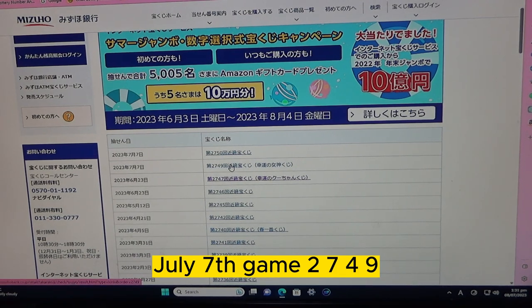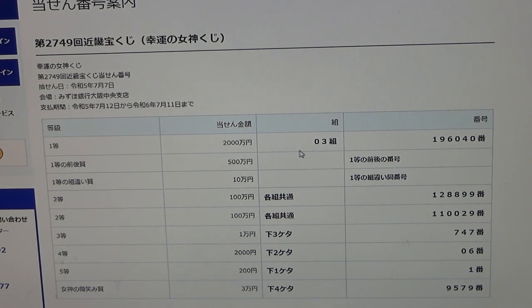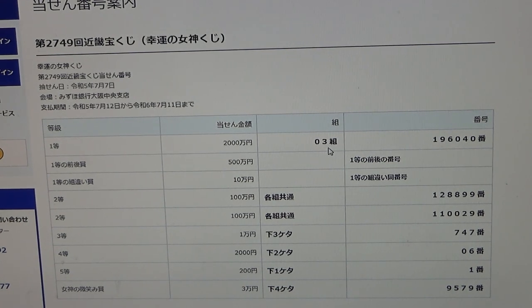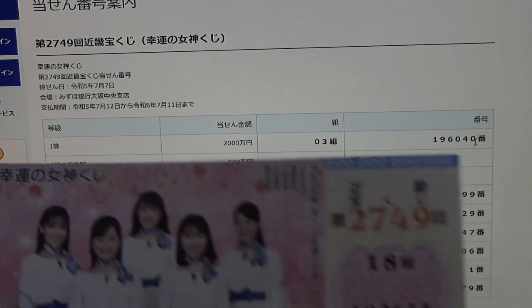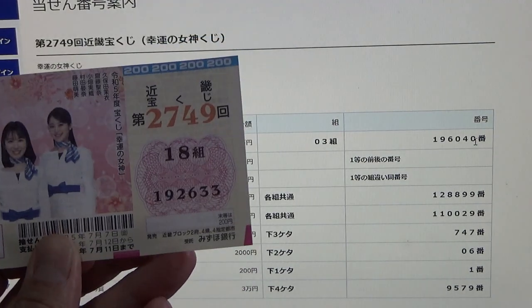To win the very first prize, Ichi Nisenman-en, you must have grouping 0-3 with these exact numbers in the exact order: 1, 9, 6, 0, 4, 0. My grouping is 18, so no good. My numbers are 1, 9, 2, 6, 3, 3.